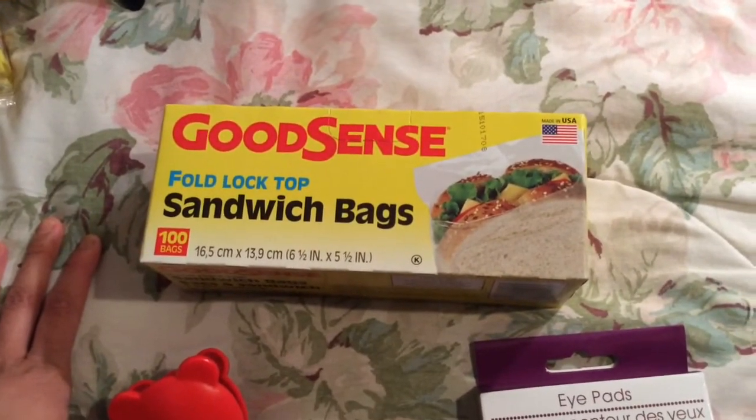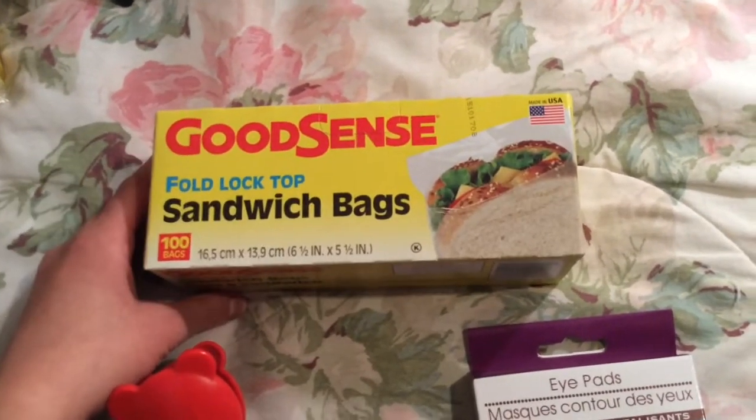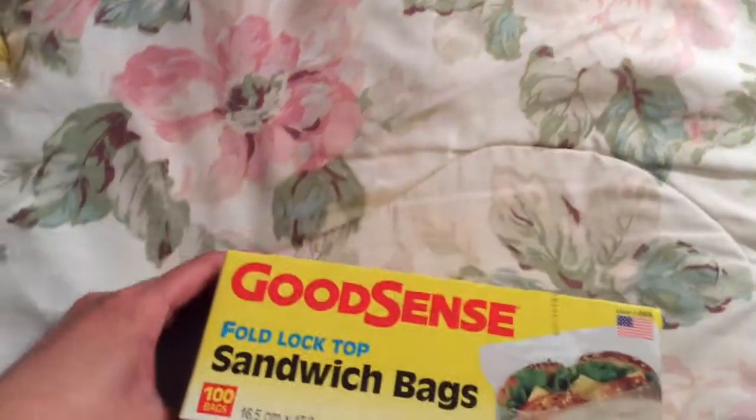GoodSense fold lock top sandwich bags — you get a hundred, made in the USA. I buy these there quite frequently, but I think it is a better deal to get these at Walmart or a grocery store. I just didn't want to make any extra trip while I was there.